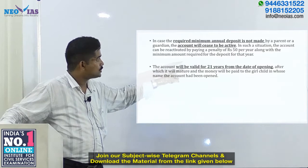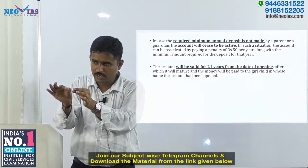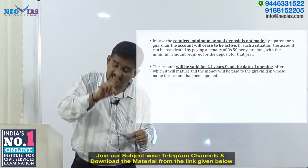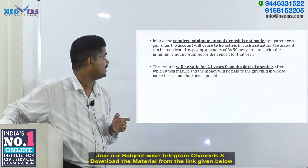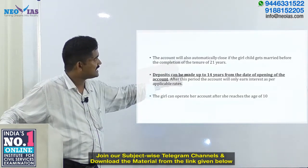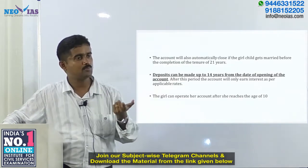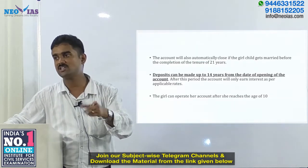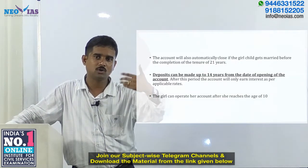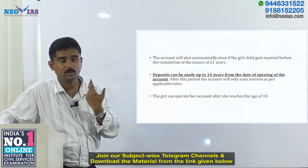The account will be valid for 21 years from the date of opening. Since the account is opened before the child turns 10, it will remain valid for 21 years from the opening date. The account will also automatically close if the girl child gets married before the completion of the 21-year tenure, since the key objectives of the scheme are focused on the girl child's education and marriage.